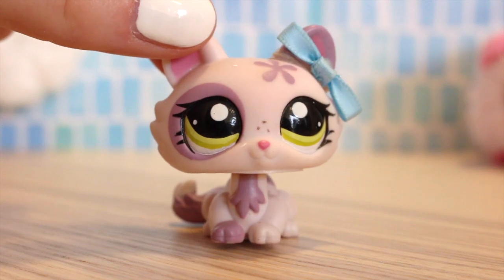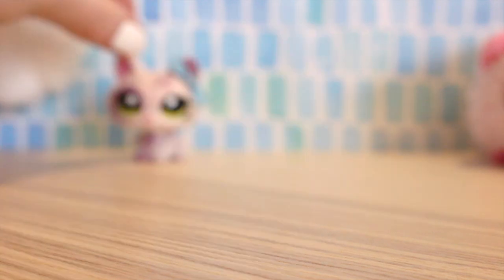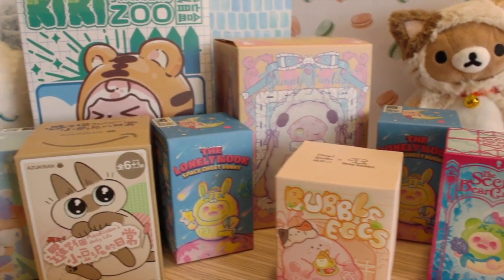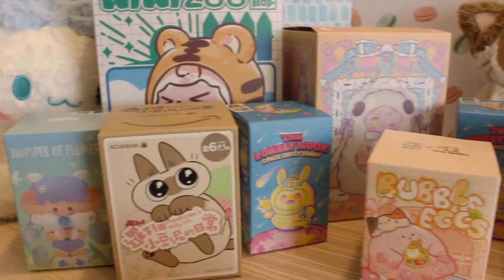Alright, so I'm going to go ahead and show you the 8 blind bags, show you what I got, and then I will go ahead and open them. Here is everything we're going to be opening today. There are a ton of different ones — we have 8 separate blind bags, and I am going to go through and show you everything.